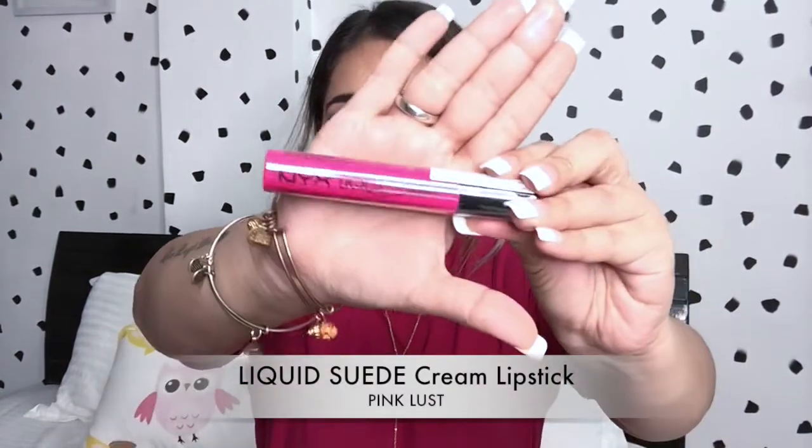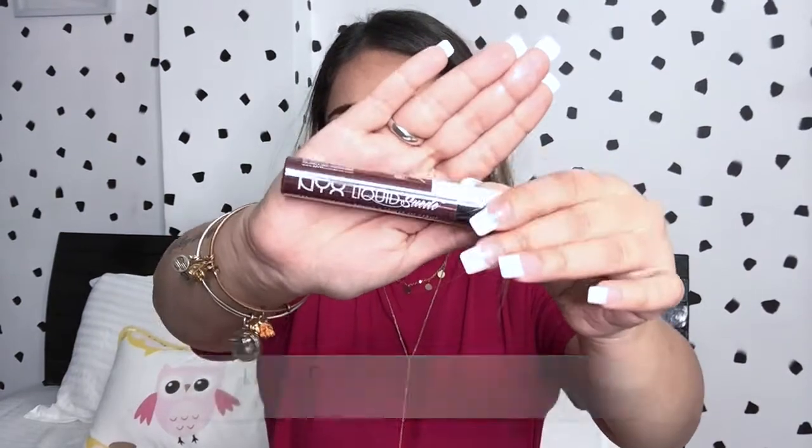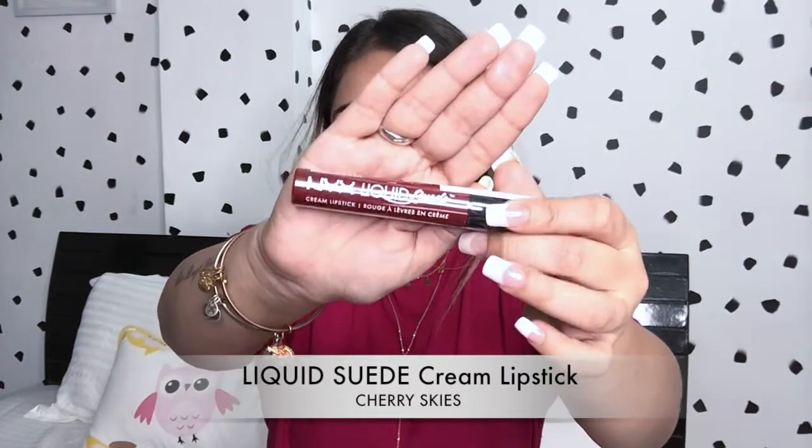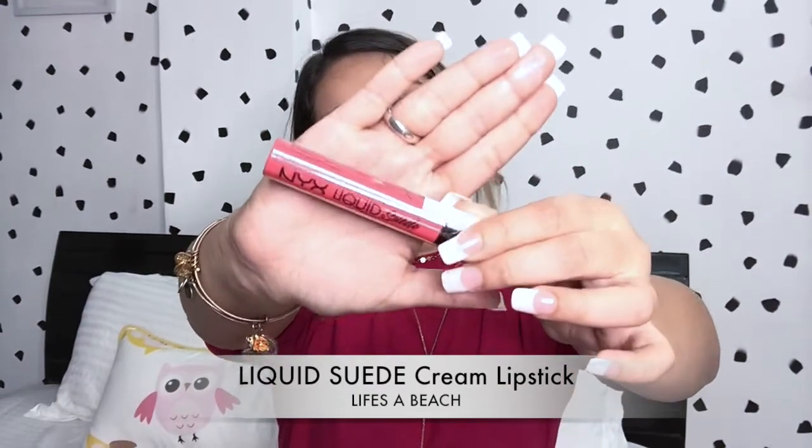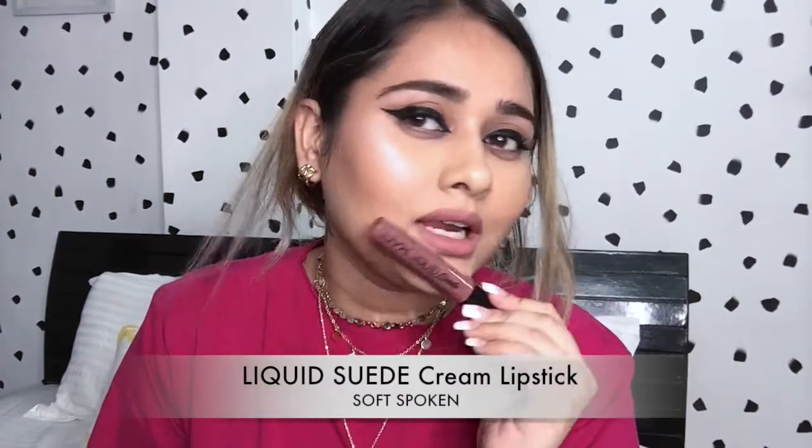Next I have some lip products and I'm so excited to use each one of them. I've also used one of them on my lips so you can see. First I have Liquid Suede Lipsticks — six of them. The shades are: Pink Lust, Vintage, Cherry Skies, Kitchen Sink, Peach Me, and the one I used on my lips is Soft Spoken. I really like this color — it's such a pretty nude.